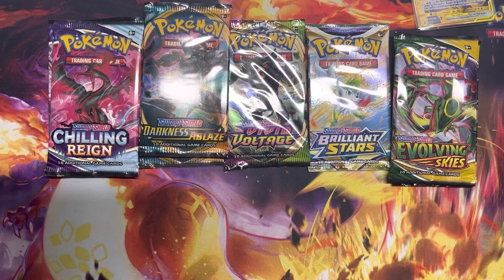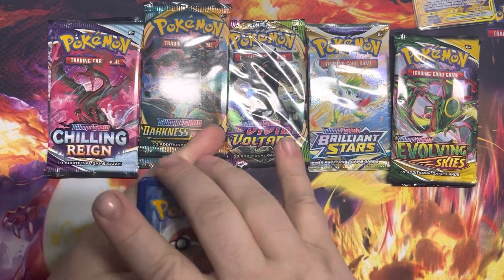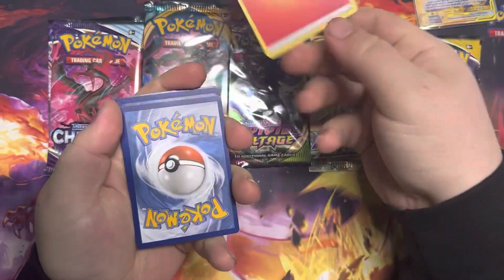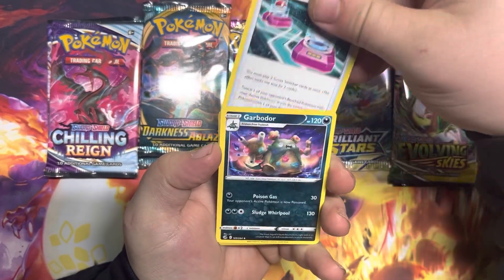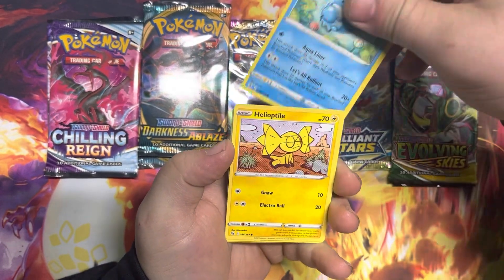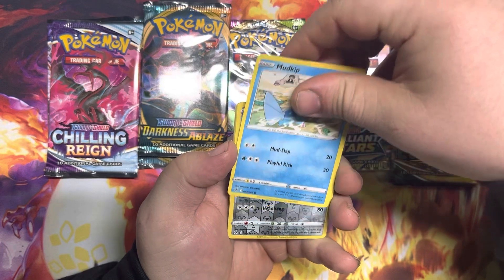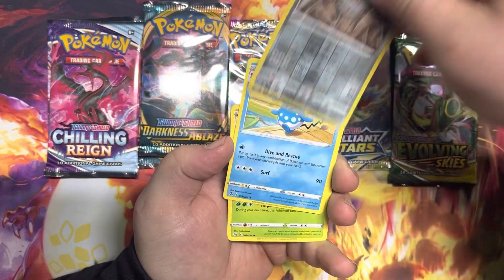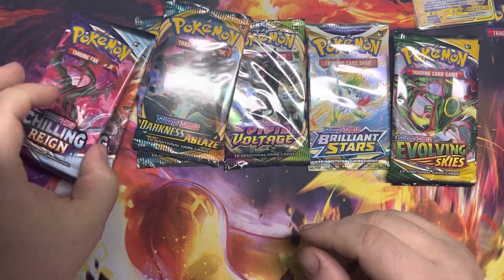My fingers aren't working as well as they should — we're out in Michigan and if anybody lives nearby, you know it gets pretty chilly. Second Fusion Strike pack: we got a Breloom, a Cross Switcher, a Garbodor, a Marill, a Helioptile, a Wooloo, a Gothita, a Mudkip, a reverse Galarian Perrserker, and an Azumarill. How did Azumarill pull off the rare slot? Who did Azumarill get with to pull that off?